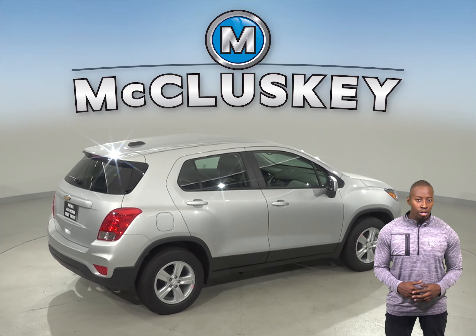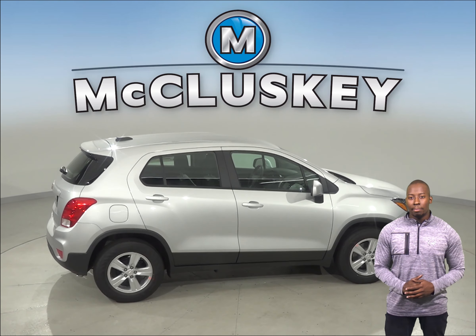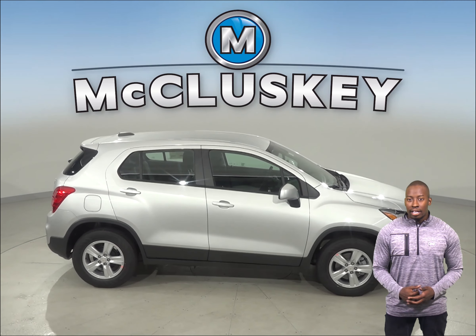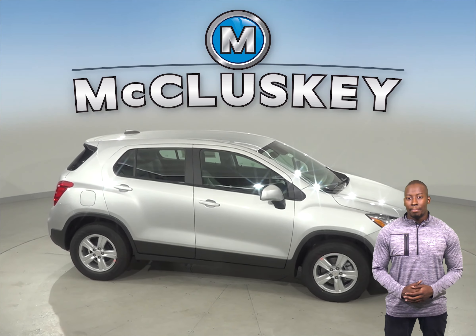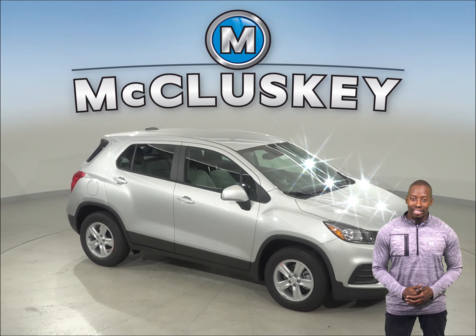The 2019 Chevrolet Trax has all the bells and whistles to be your next everyday driver. Come on down and try it before you buy it with our free 48-hour test drive. If you purchase it, we'll even cover it with our free lifetime mechanical warranty for as many years and as many miles as you own it.